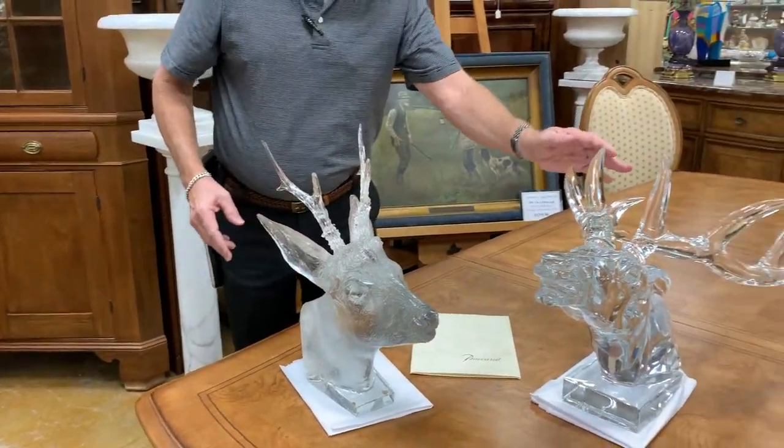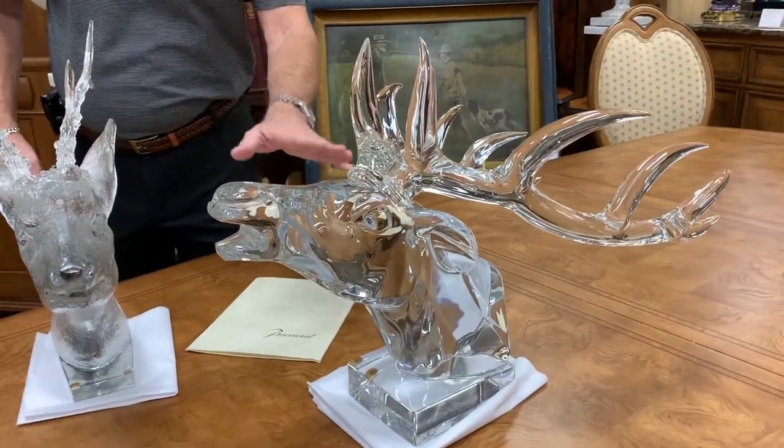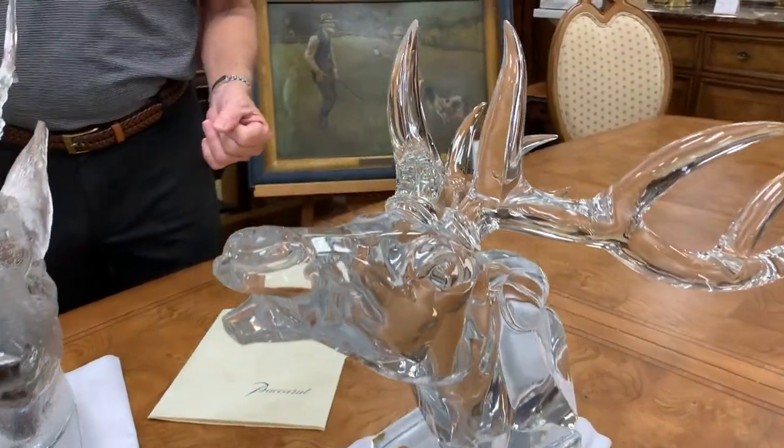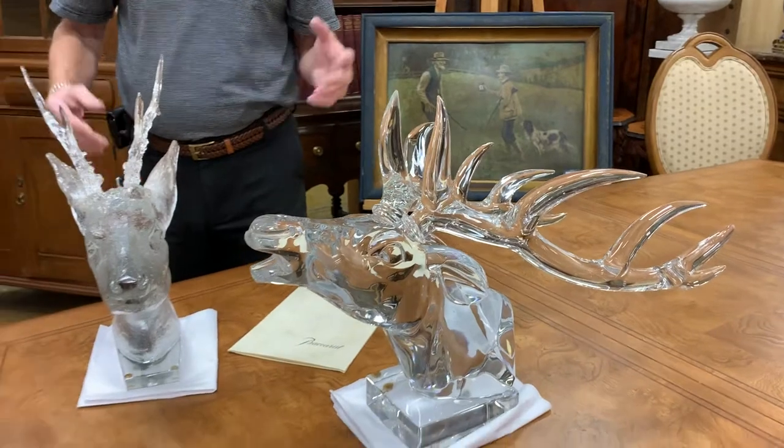And here is a European red deer rendered in crystal as well, but with a different style — also very, very impressive. They're signed pieces and they're very rare.